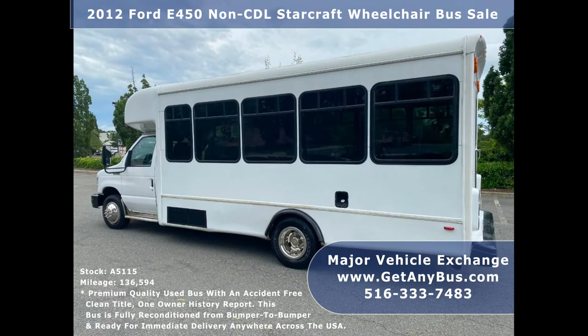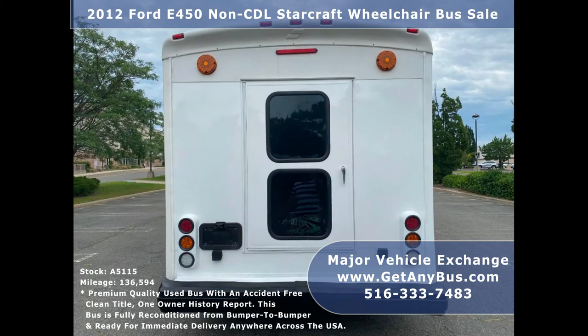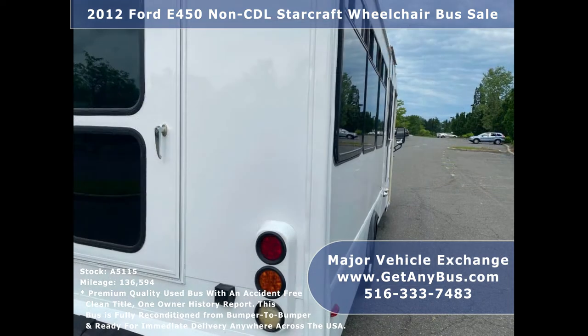Major Vehicle Exchange has a great selection of used buses for church shuttle service, adult recreation, tour charter, and mobility transportation. This bus is in very good condition both inside and out. It delivers a smooth and quiet ride and will get your group to their destination in comfort. The bus has been serviced, reconditioned, and detailed to give it an excellent appearance.